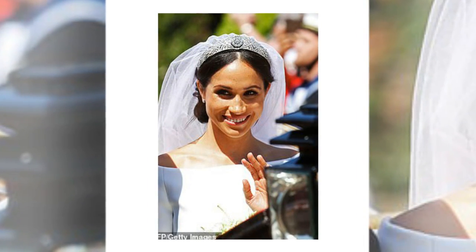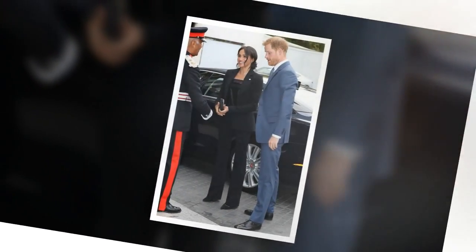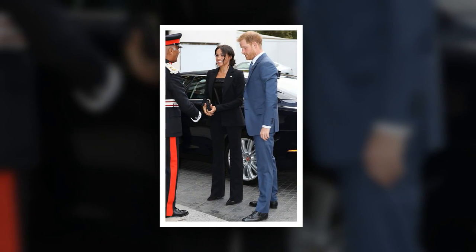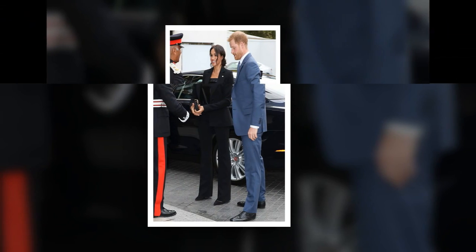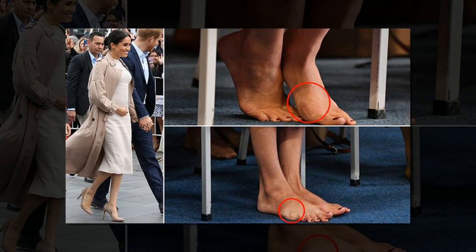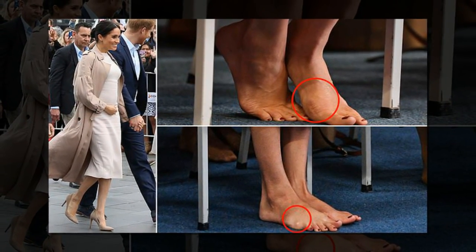Today's engagement was Meghan's second this week, after she attended the National Theatre on London's South Bank yesterday in her first official visit since succeeding the Queen as its royal patron. On Friday she will travel to Bristol for a joint engagement alongside her husband Prince Harry, her third engagement of the week. During today's visit the Duchess met students from the Commonwealth now studying in the UK, for whom access to university has transformed their lives.